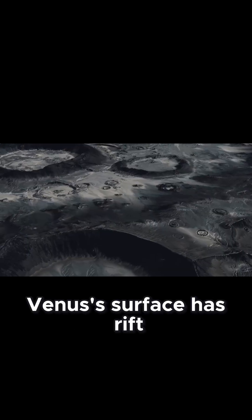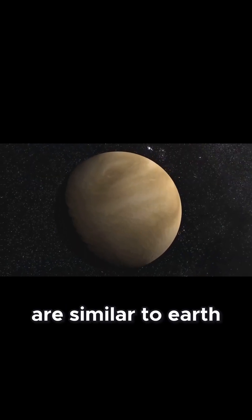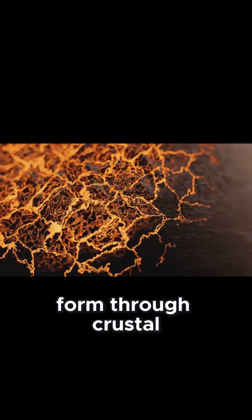Venus' surface has rift valleys and mountain belts. These features are similar to Earth's tectonic activity, but on Venus they may form through crustal convection.